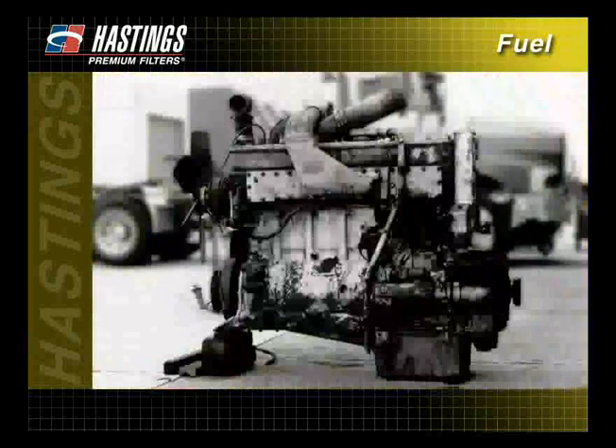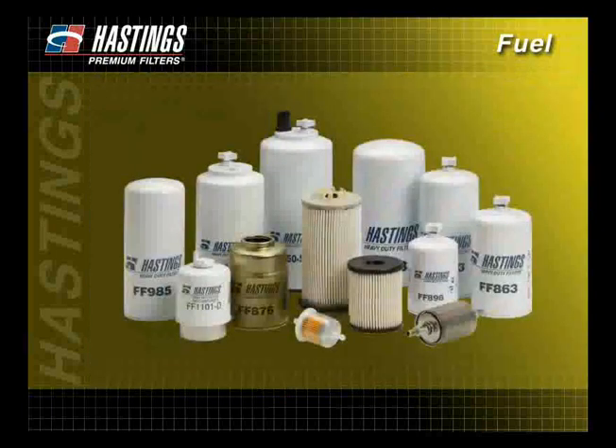The deterioration of fuel is inevitable, but it doesn't have to stop your engine from running. With Hastings' full line of fuel filters, you can minimize downtime and maximize engine performance.